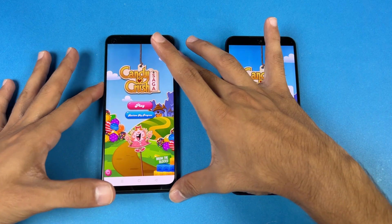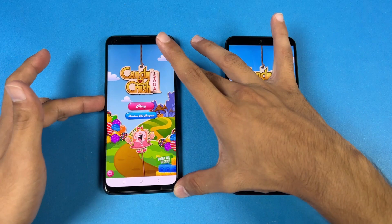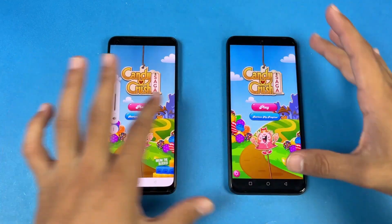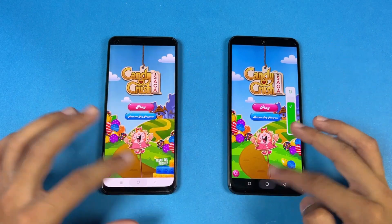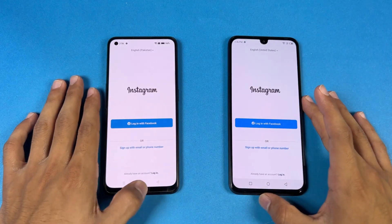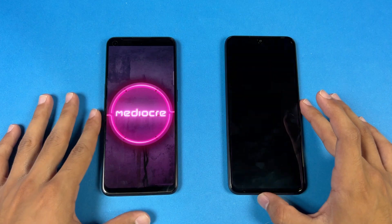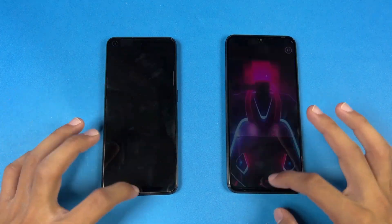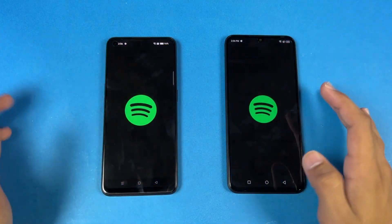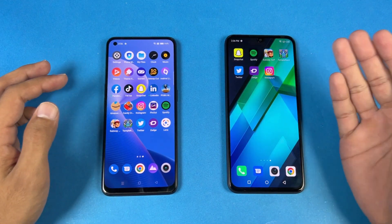Now let me show you the speakers. Here is the Infinix Note 12 at max volume, and here is the Realme 9 4G. The speaker is louder on the Realme 9 4G, but in terms of sound quality, it is better on the Infinix. Instagram is similar. Pinout is faster on the Infinix. Snapchat is faster on the Infinix.